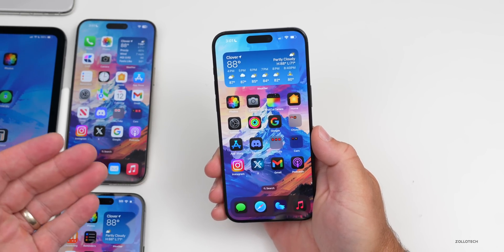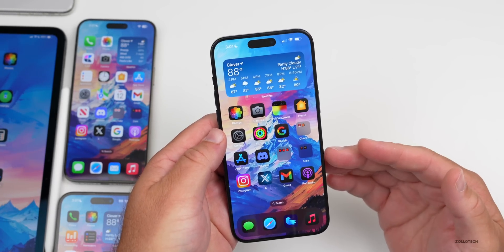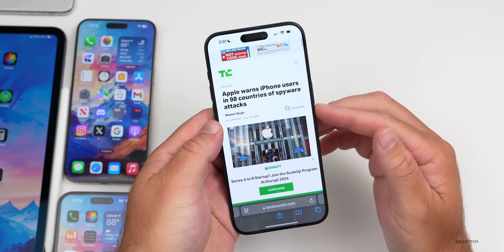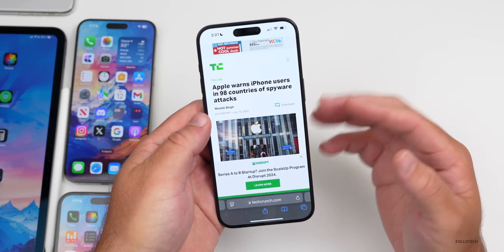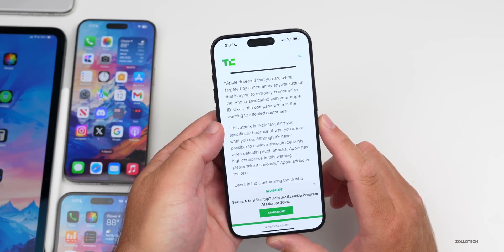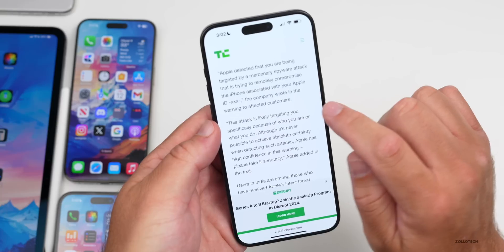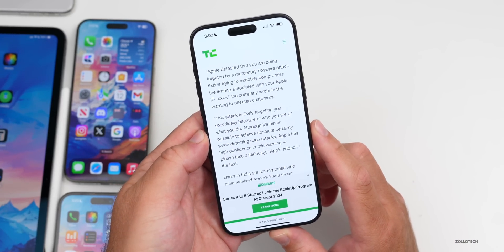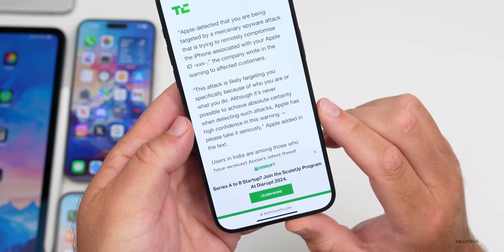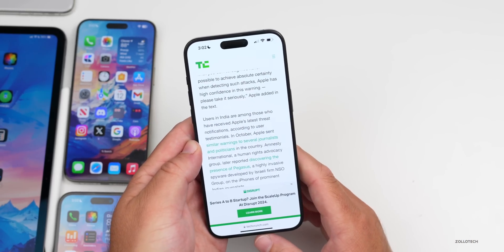This is very serious: Apple has warned a large number of iPhone users in 98 different countries that they've been targeted by a mercenary spyware attack. The attack could reveal almost all of your personal data. Tech Crunch had an article about it. Apple's warning to affected customers states: 'Apple detected that you are being targeted by a mercenary spyware attack that is trying to remotely compromise the iPhone associated with your Apple ID.' Apple added: 'This attack is likely targeting you specifically because of who you are or what you do — please take it seriously.' Users in India may be among many who received this.